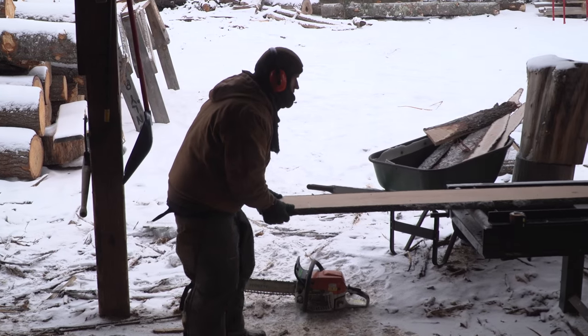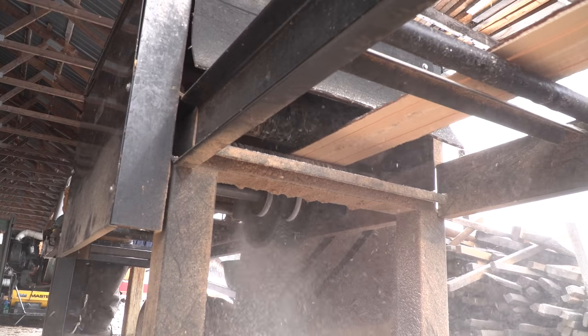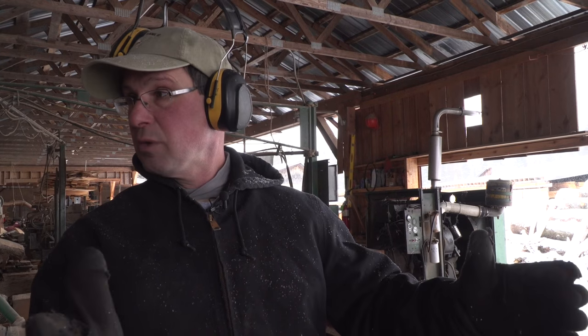Stevie is going to be running what's called an edger. The first few boards on the log come through with bark on both edges until you square it up. It's called a two-saw edger — it's got two blades. One is fixed and the other is movable, so you can adjust it for the width of the board.